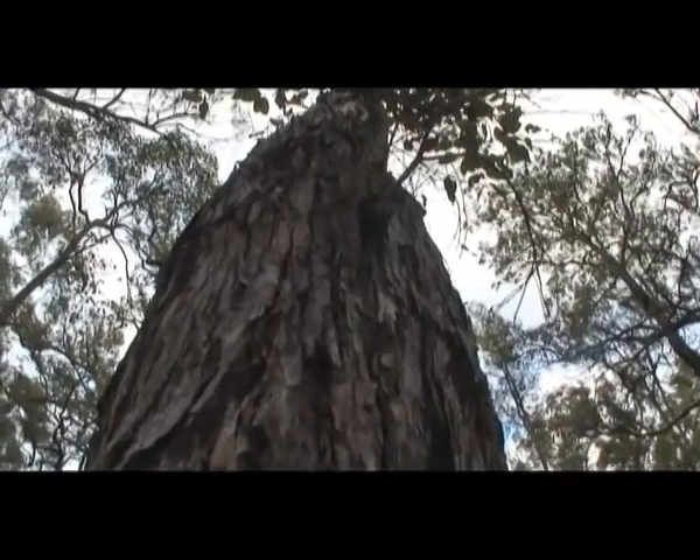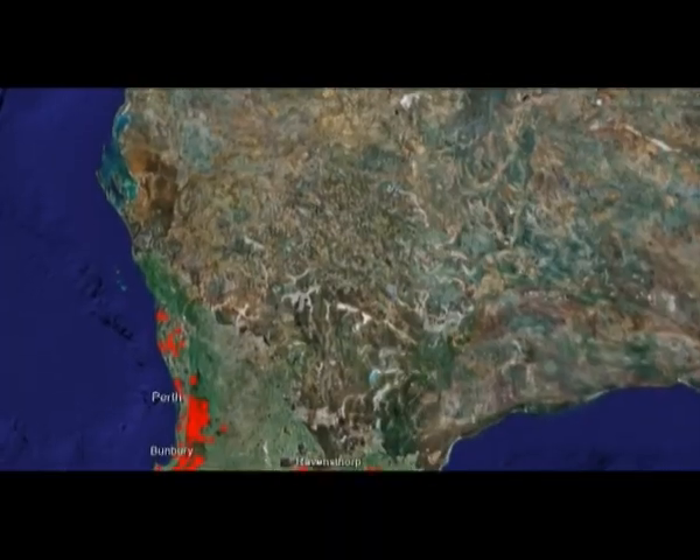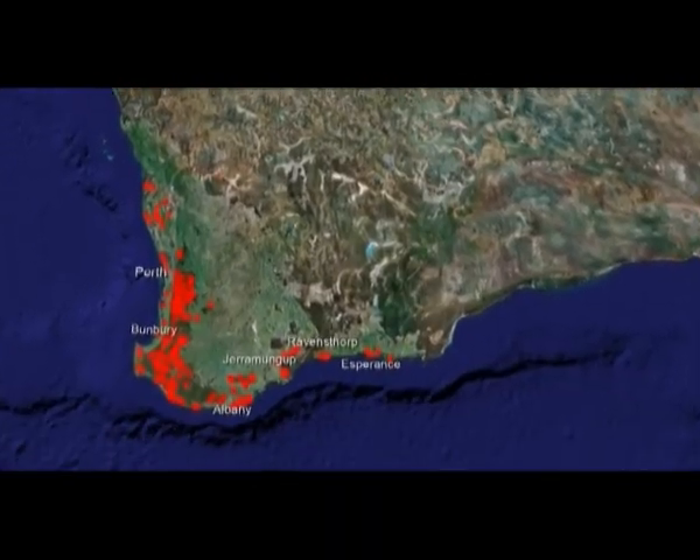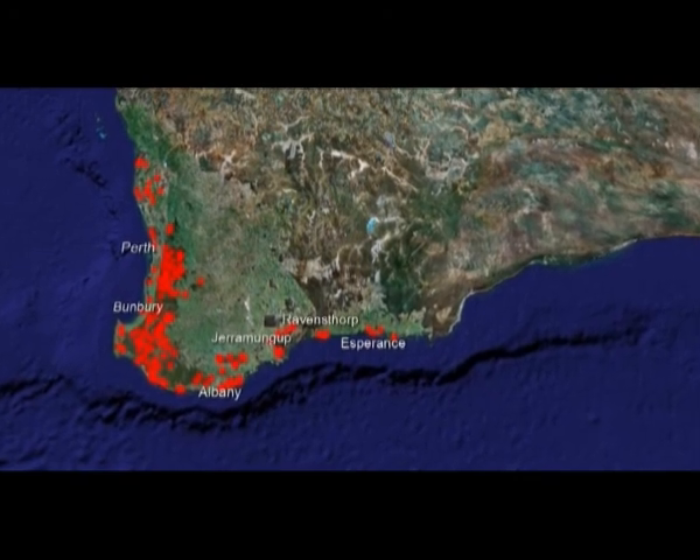However, other plant species are much more susceptible. The spread of the disease in WA is extensive, reaching north of Perth through the south-west corner and east beyond Esperance.